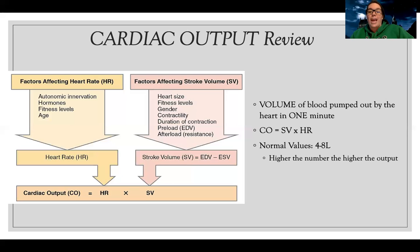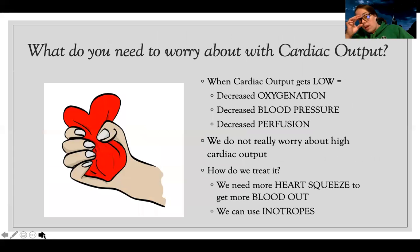The normal cardiac output is four to eight liters — the higher the number, the higher the output. We don't really worry about high cardiac output; we worry about when it gets low. If my cardiac output is low, that means my blood pressure is low, my perfusion is low, and I'm not getting oxygen out to my organs. If cardiac output is too low, I need something like a positive inotrope to help contract my heart and push blood out.